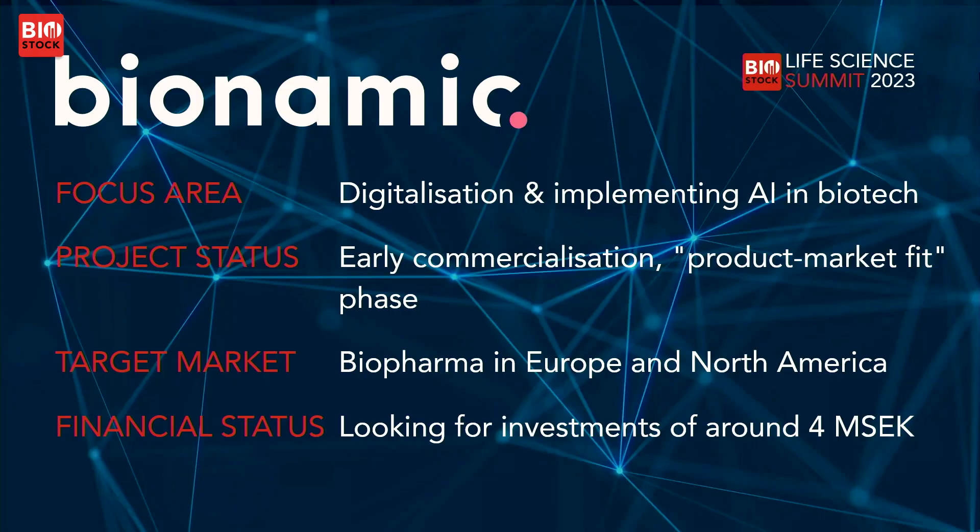Bionamic is a software company. We've developed a digital platform that helps people in the lab do their work more efficiently with higher quality, while also building a rich and well-structured data estate — even in the early discovery and development phases. We're not just talking about downstream processes where everything is predetermined, but in that chaotic phase of early discovery.